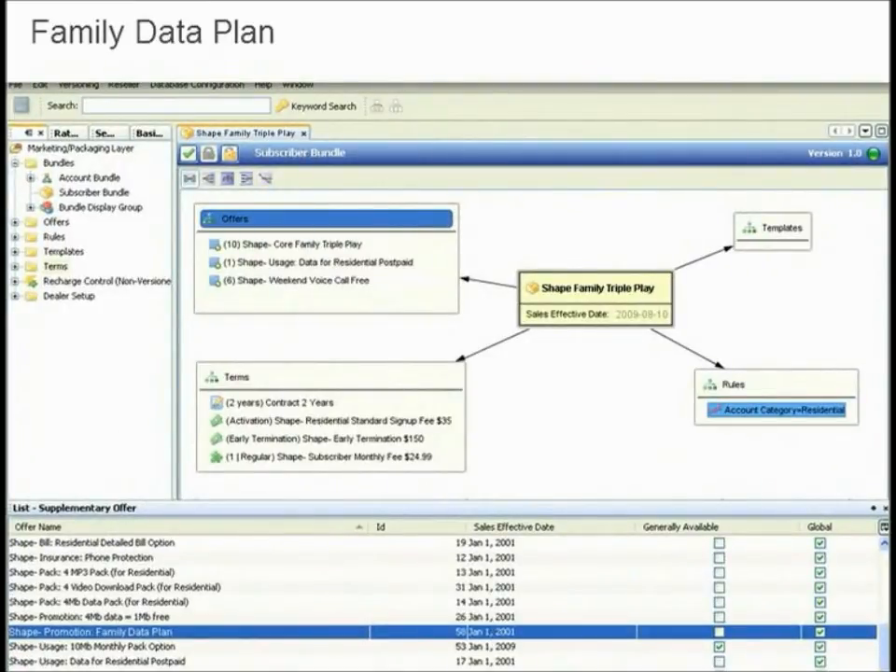Here you can see how easy it is to configure a family data promotion in the product catalog. Packages and bundles are easy to create without reliance on IT by utilizing the marketing layer and the dynamic workspace that supports drag-and-drop functionality, enabling you to repackage existing features and services into new products and bundles.